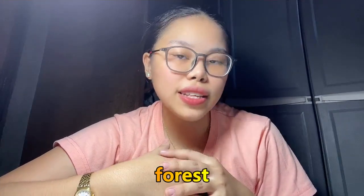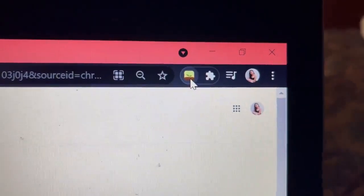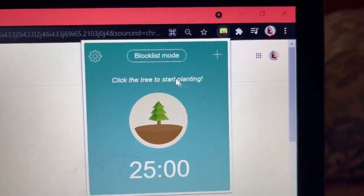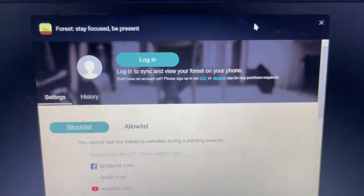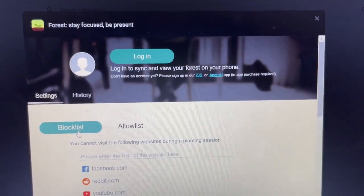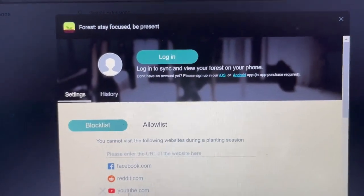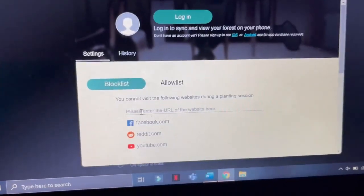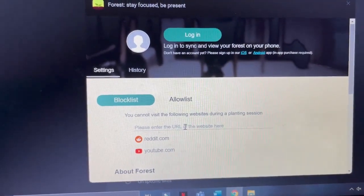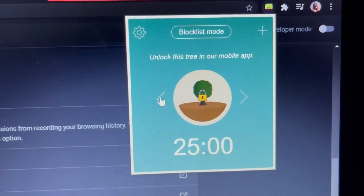For the fifth extension, it is called the Forest Extension. You've probably heard of this before — it's the app wherein you set a time to study and during that time you're also growing your plant. It's similar to the app. Click on it and you'll see a 25-minute timer by default, but you can customize that. You can log in your Forest app, add a block list of websites you cannot visit while planting your forest or else your plant will die. By default, Facebook, Reddit, and YouTube are blocked, but you can customize it.